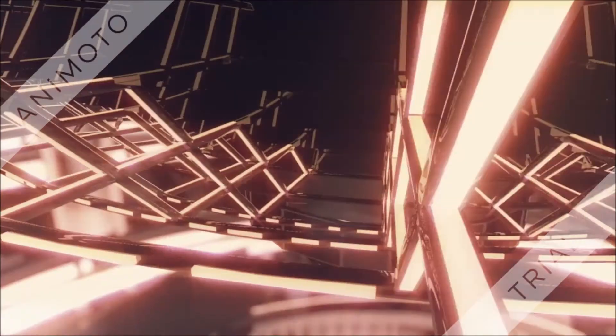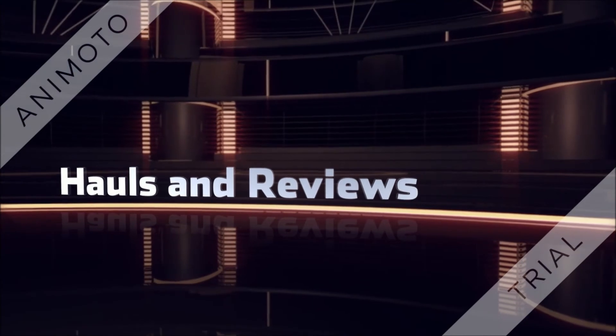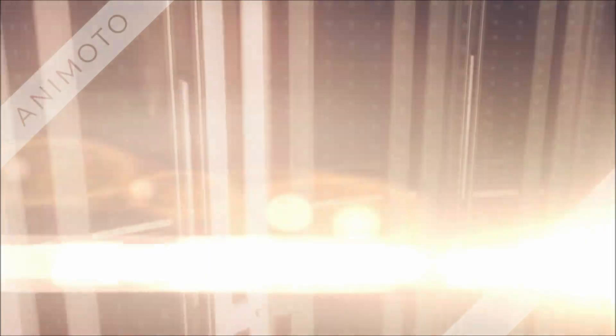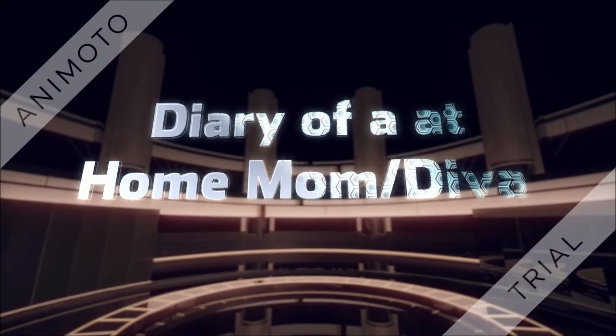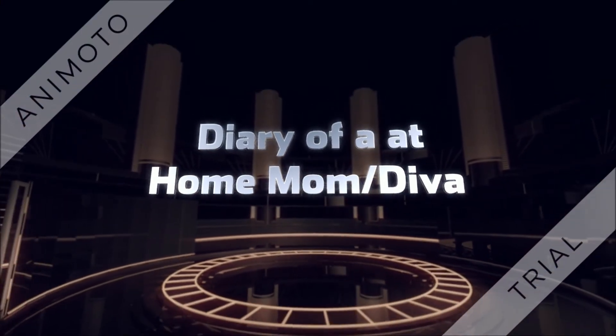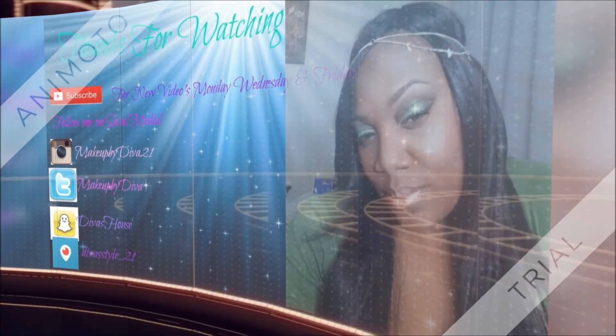It's Diva's House! I'm crazy about my makeup, I'm slaying on the regular. Diva's House — like, comment, subscribe. My channel's everything, don't forget to like, comment, subscribe.